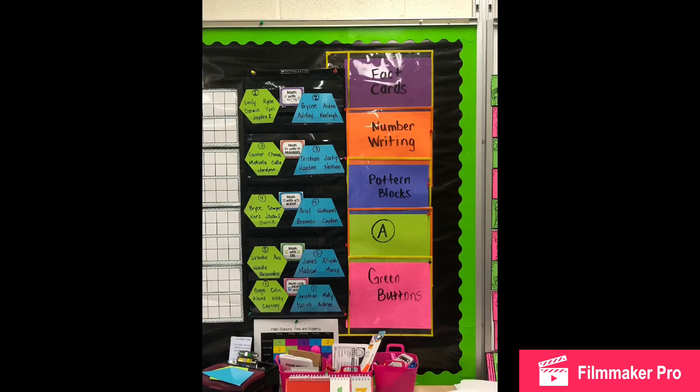This is our station board. On the left are the group names in the green and blue shapes. These will be rotated each day. On the right you will see big color blocks that match each station. This will let the students know what to do at each station for the week.